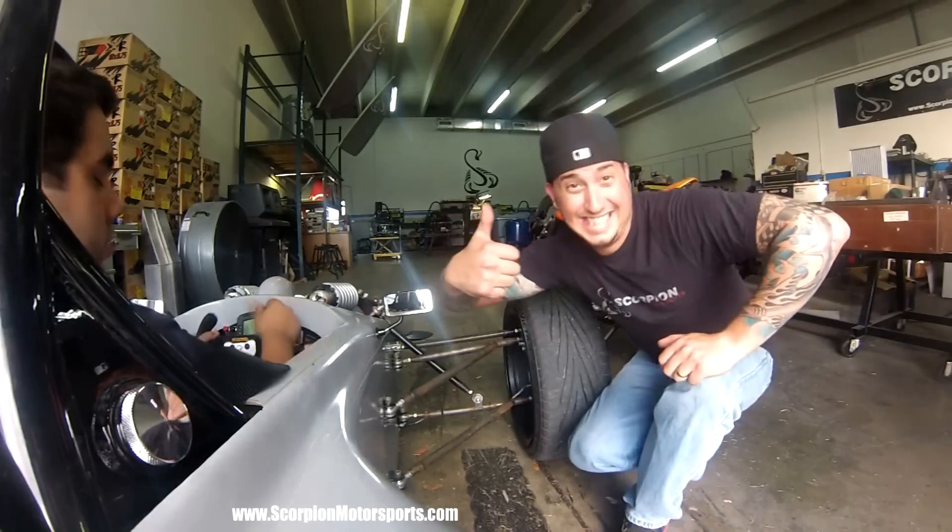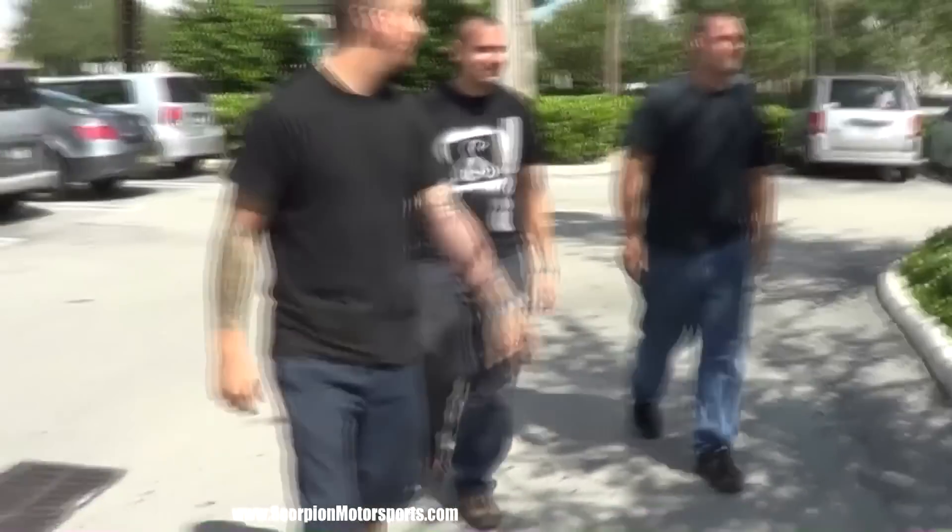I'm Mark, owner of Scorpion Motorsports in Miami, Florida. Together with these talented young guys, we built the P6. It's the ultimate automobile and one of the fastest machines on the road. And this is a look into the world of Scorpion.